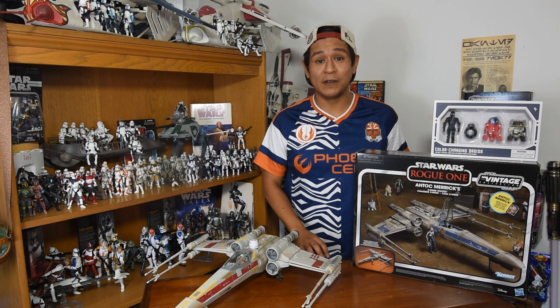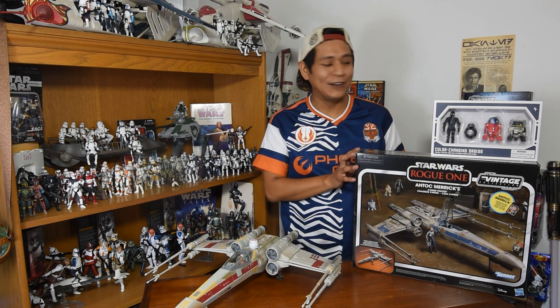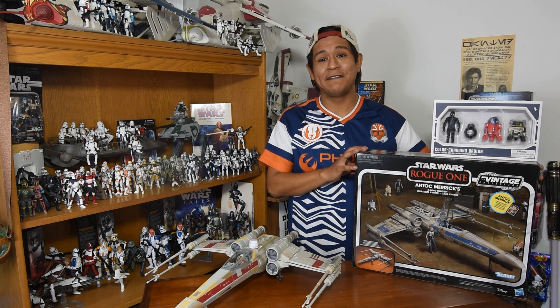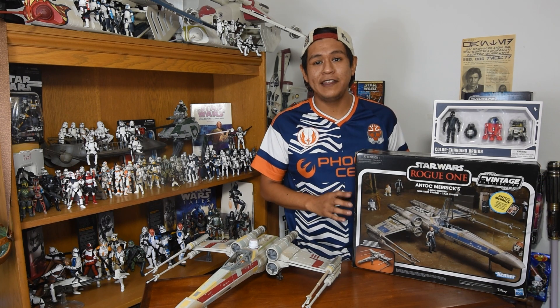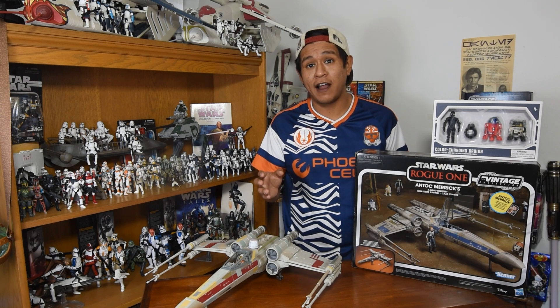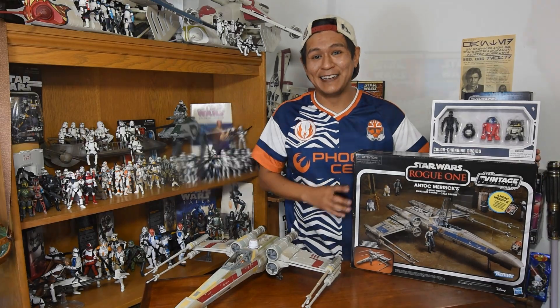Hey there friends, fans, and collectors. Welcome to another episode of Binary Sunset Review. Today we are taking a look at the Target exclusive General Antoc Merrick's X-Wing Fighter. Now this is the blue one that was exclusive to Target. It was released on their Triple Force Friday, and I'm really excited to jump on into it. Let's get going.